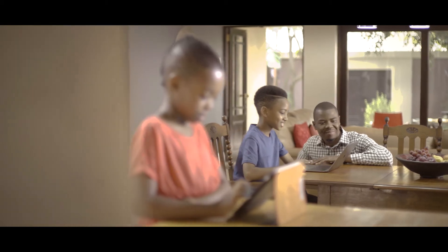Your child progresses at their own pace, building self-confidence, avoiding frustration, and developing a positive attitude to maths.